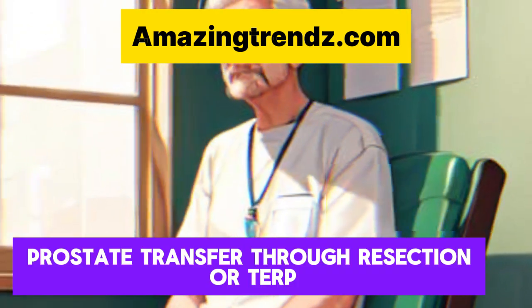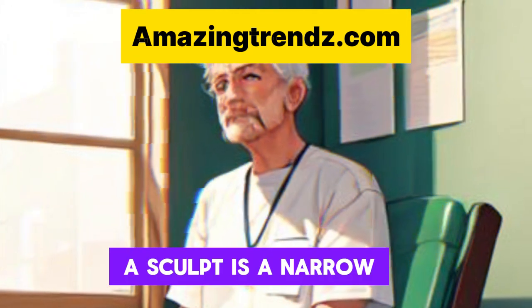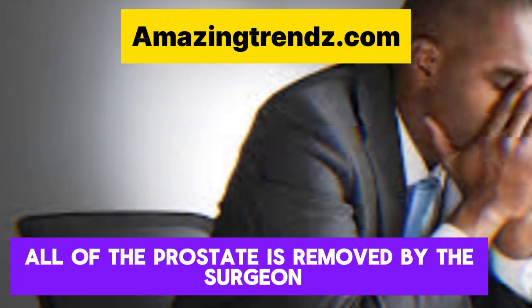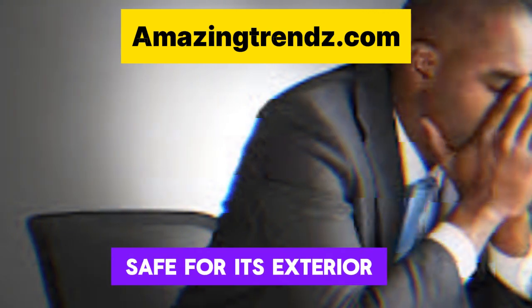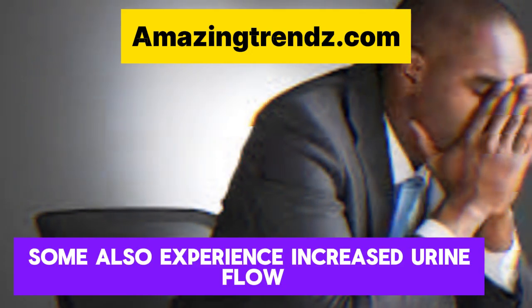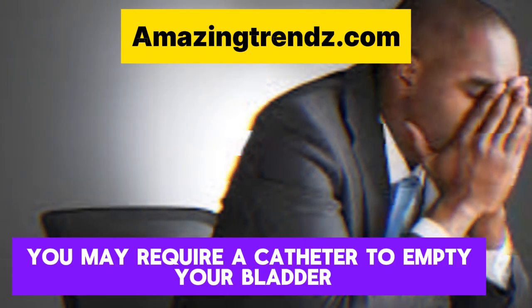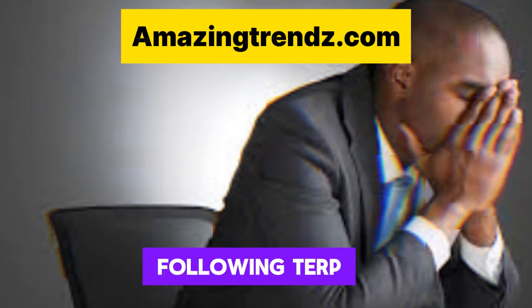Prostate Transurethral Resection, or TURP: a scope — a narrow, lightweight instrument — is placed into the urethra. All of the prostate is removed by the surgeon, save for its exterior. TURP frequently produces rapid symptom relief. Some also experience increased urine flow shortly after the surgery. You may require a catheter to empty your bladder for a short period of time following TURP.